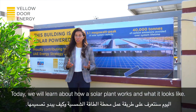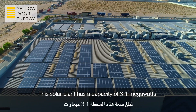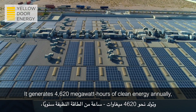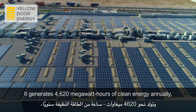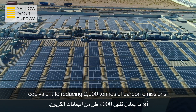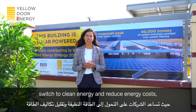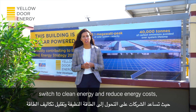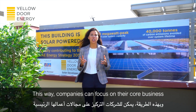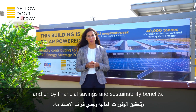Today we will learn about how a solar plant works and how it looks. This solar plant has a capacity of 3.1 megawatts. It generates 4,620 megawatt hours of clean energy annually, equivalent to reducing 2,000 tons of carbon emissions. Yellow Door Energy is a solar developer which helps businesses switch to clean energy and reduce energy costs without any upfront investment or operational risk. This way, companies can focus on their core business and enjoy financial savings and sustainability benefits.